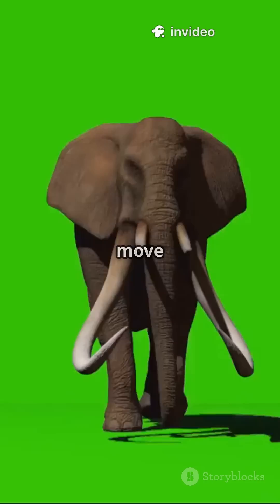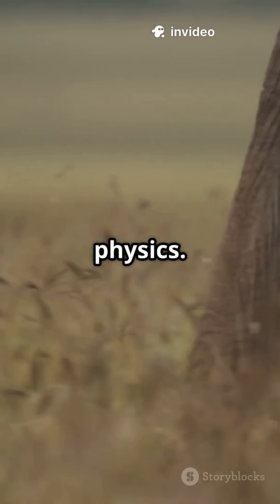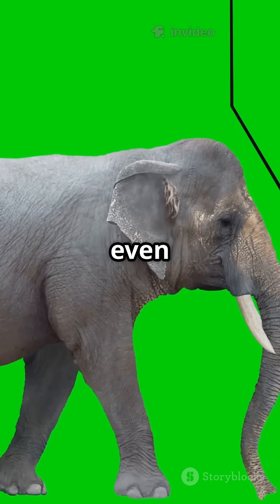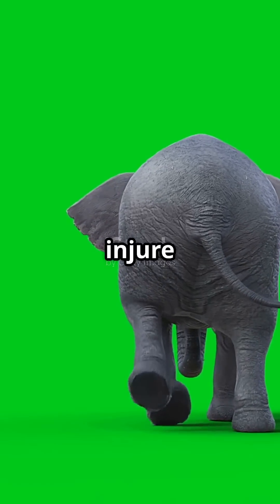Ever noticed how elephants, tigers, and gorillas move like they're in slow motion? It's not laziness — it's physics. Big animals weigh hundreds, even thousands of kilos. One wrong fast step, and their own body weight can injure them.